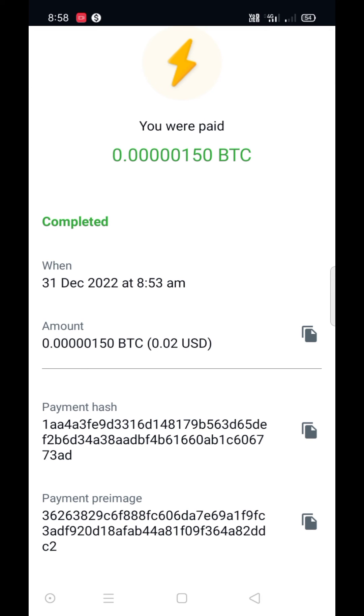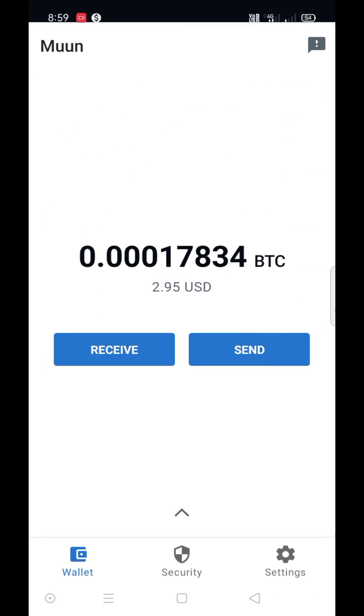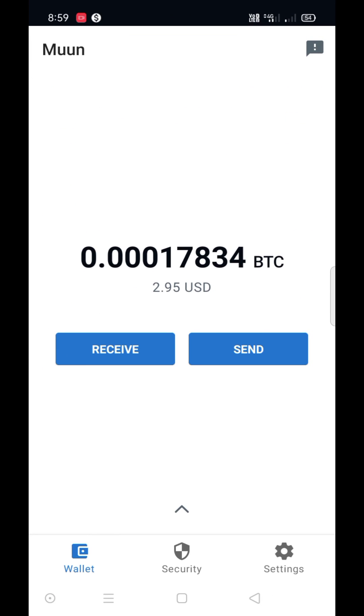So guys, this way you can send and receive BTC with the Lightning Network with a very low fee. Okay guys, thank you.